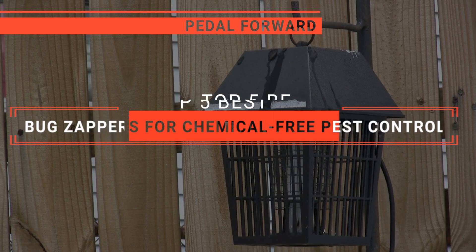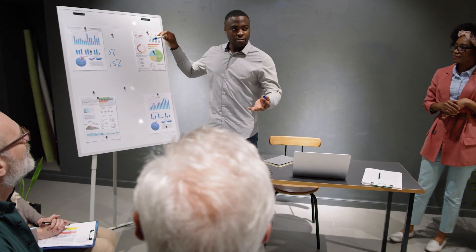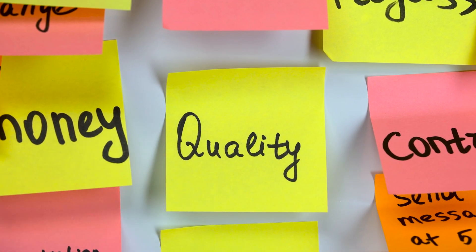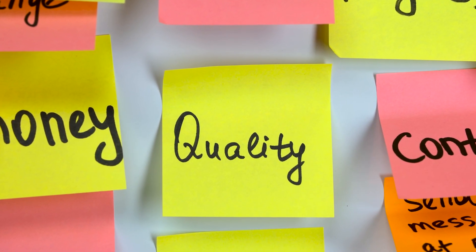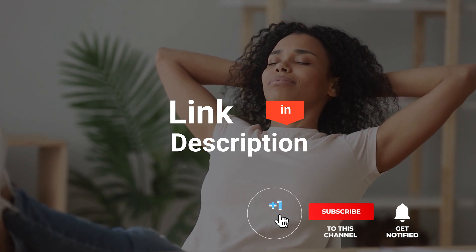We'll tell you which one is best for you. We made this list based on our own opinions, research, and customer reviews. We've considered their quality, features, and value when narrowing down the best choices possible. If you want more information and updated pricing on the products mentioned, be sure to check the links in the description box below. Here are the top five best bug zappers for chemical-free pest control.